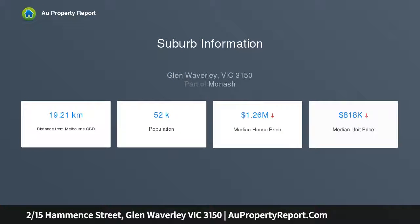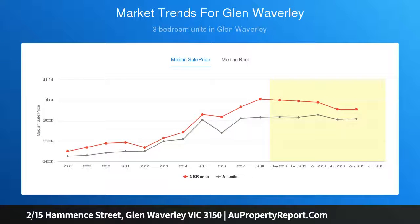An easy stroll to Glen Waverley Secondary College and train station. Featuring a spacious, light-filled lounge room with quality furnishings flowing through to a separate formal dining area. Bright, well-appointed kitchen with a stainless steel oven and ample cabinetry opens out to an adjoining meals area.